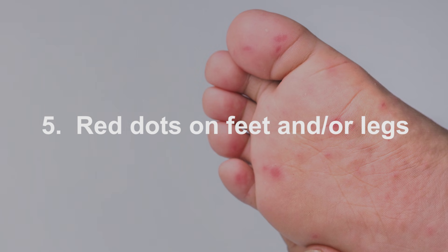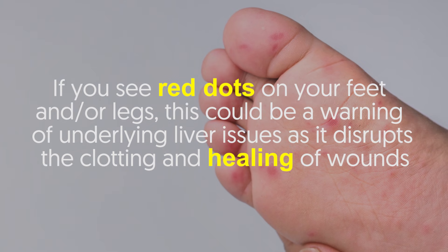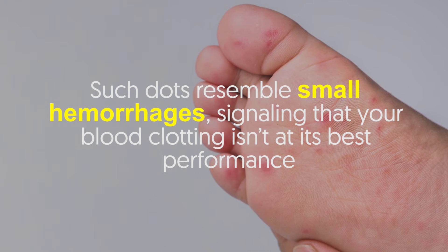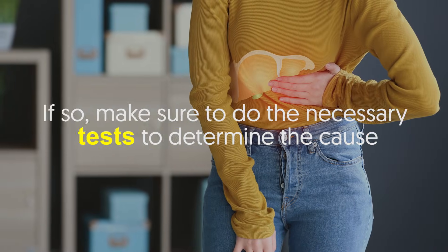Number five: red dots on feet and/or legs. One of the liver's main functions is to store a reserve of around one liter of blood for the body. If you see red dots on your feet and/or legs, this could be a warning of underlying liver issues, as it disrupts the clotting and healing of wounds. Such dots resemble small hemorrhages, signaling that your blood clotting isn't at its best performance.